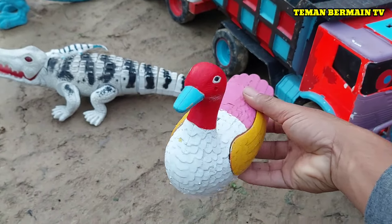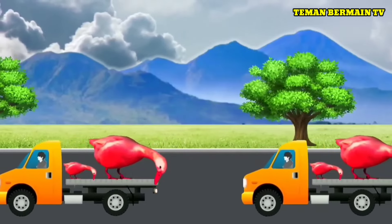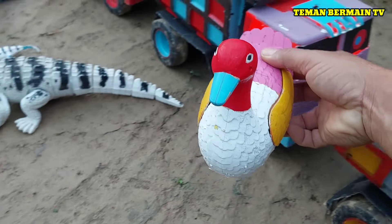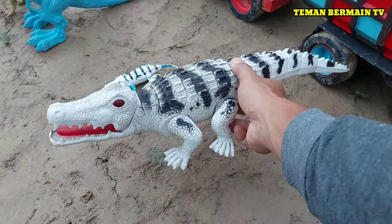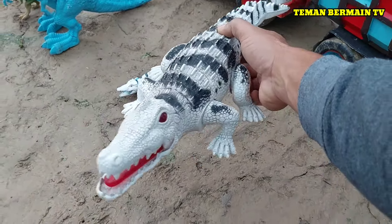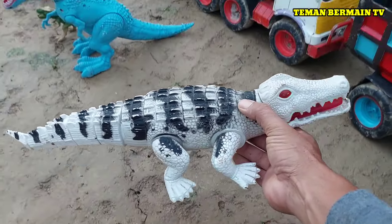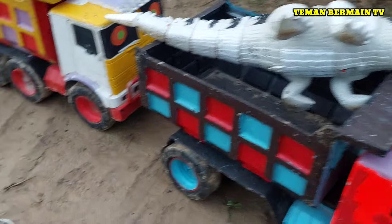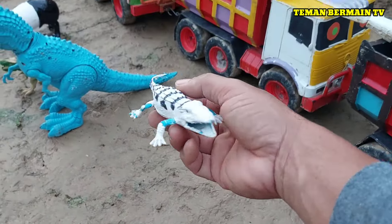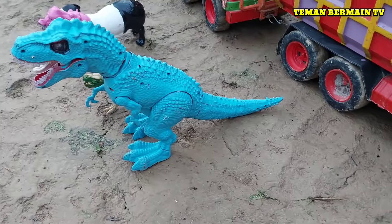Lihat, ini ada bebek. Keren sekali! Lihat, ini ada induk buaya. Sangat menyeramkan induk buayanya teman-teman, perutnya sangat besar ya. Berwarna putih loreng hitam. Lihat ada anak buaya berukuran kecil. Keren sekali!